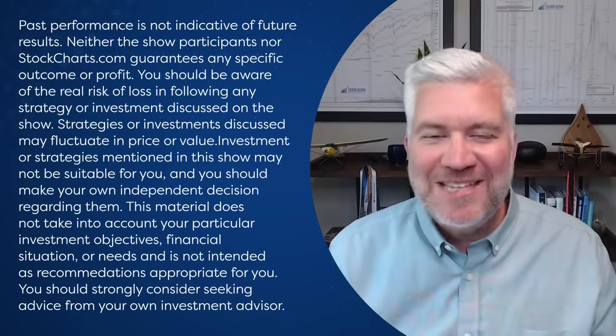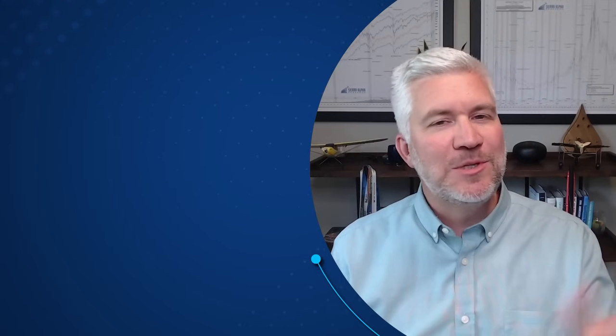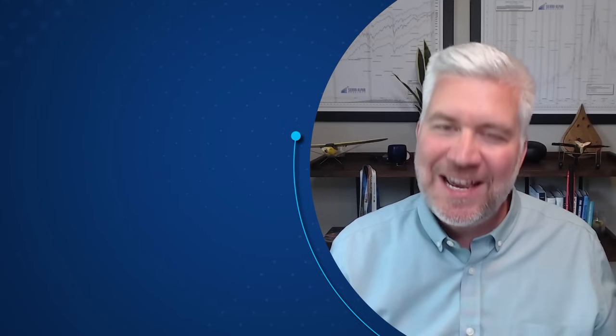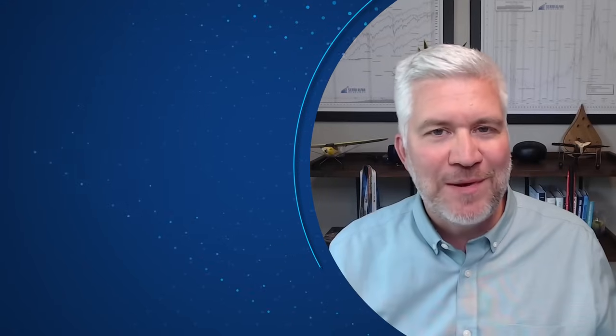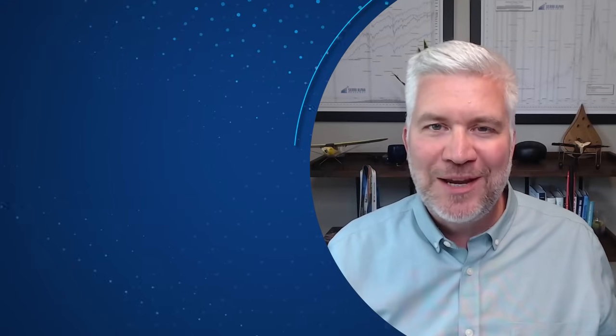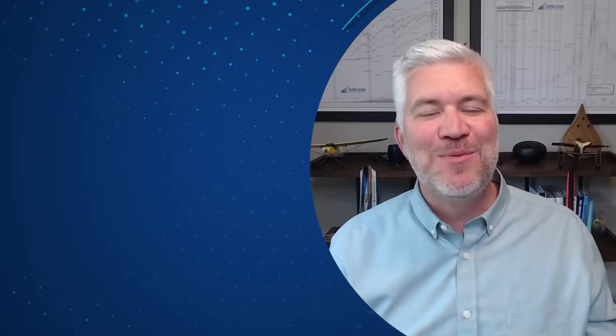That's it for the show today. Thanks so much for joining us every weekday after the close for The Final Bar. We've got adjusted programming this week and next — no show Thursday and Friday for the Fourth of July holiday, and some special programming next week. For StockCharts.com from Redmond, Washington, I'm Dave Keller. Be well, stay safe, have a good night.